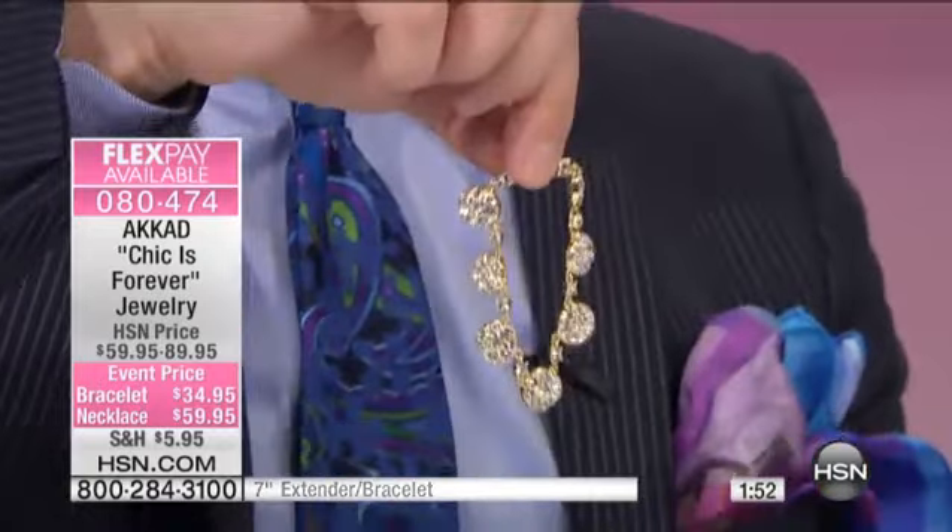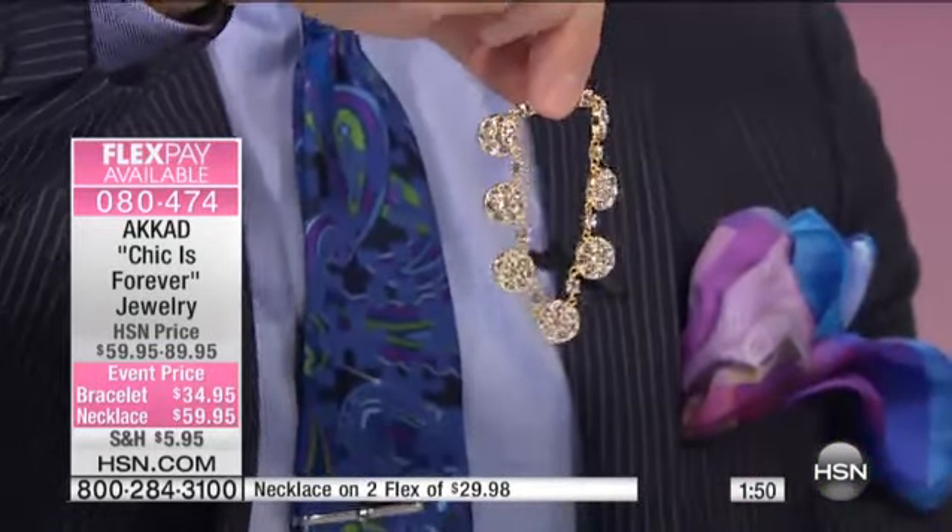Oh my gosh, this is so fast. Look how perfectly this falls — look how immaculate this falls. This is all construction. You put it on, just make sure that when you take it out, just hold it straight. You put it on, it falls impeccably.